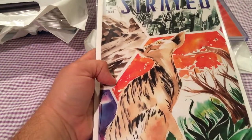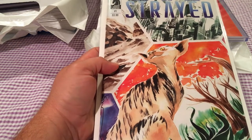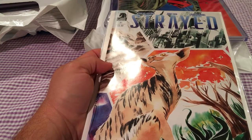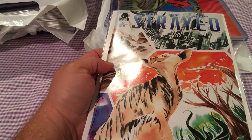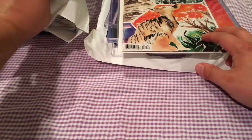Picked up the variant copy of Strayed number 1. It's a Dark Horse comic. Basically, in the future, a girl and her astral-projecting cat revolt against an oppressive government for the betterment of the galaxy. The creator released the soundtrack to coincide with the series as well. So that was the B cover — I also picked up the A cover.